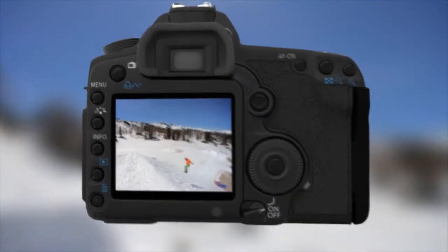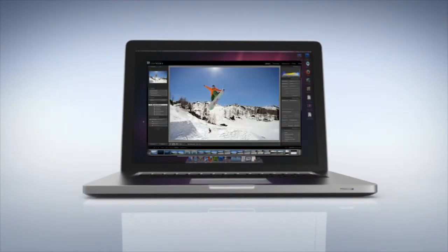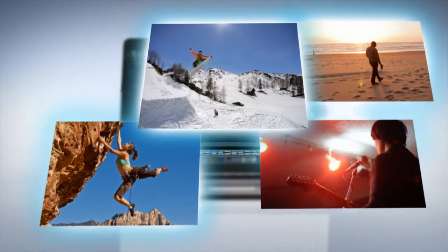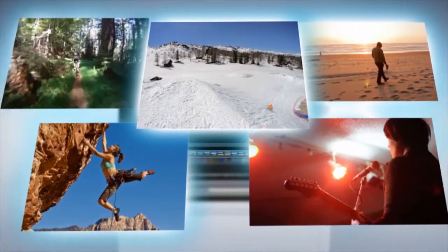Life brings you memories. And whether your memories are captured at work or play, they must be stored. Thunderbolt's high-speed bi-directional technology lets you multitask faster than ever. Video editing, 3D rendering, and graphics work can be done simultaneously.